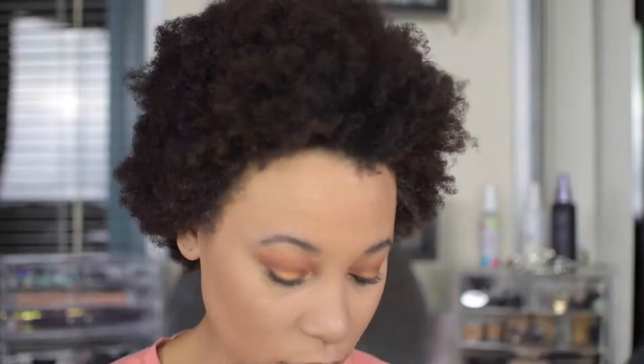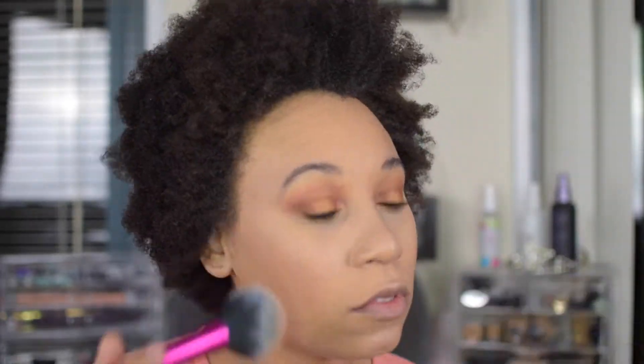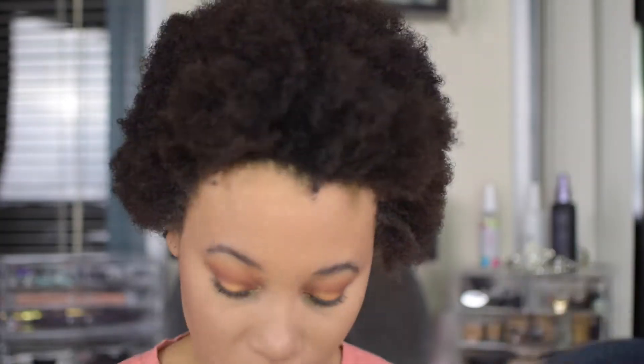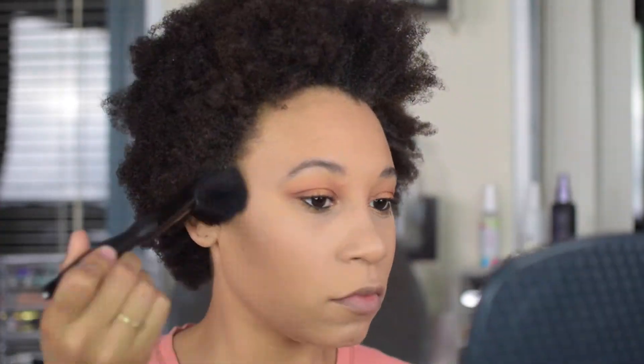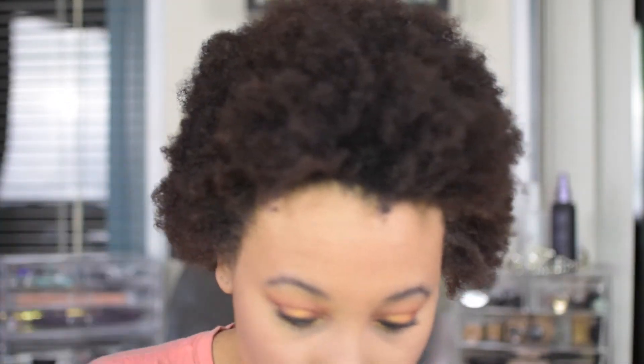I'm going to go in with the Urban Decay Naked with a nice fluffy Real Techniques brush and bronze up the skin — I don't typically contour every day. Then I go with the ELF blush and bronzer duo, just using the blush this time. I blend it out with a fluffy blush brush to hit the cheeks. The color was a little too subtle and didn't pick up on camera well, so I went in with the color from the Naked palette instead. Then I go in with the BECCA highlighter using my favorite Real Techniques highlighting brush, hitting the top of my cheekbones, nose, brows, and chin.